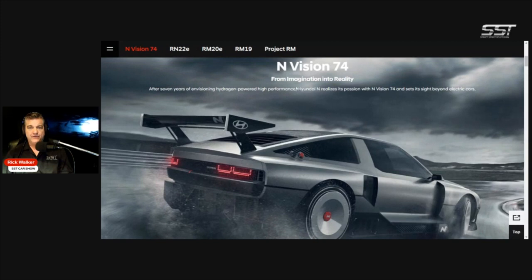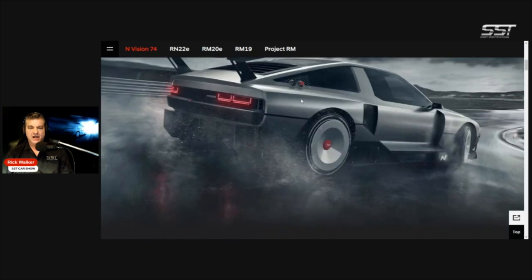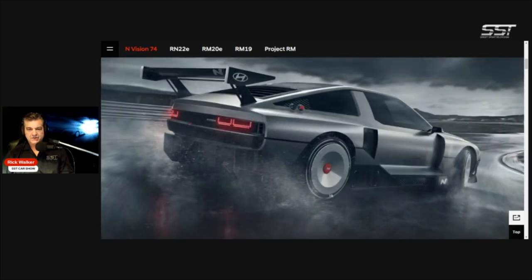The Envision 74 — from imagination into reality. After seven years of envisioning hydrogen-powered high-performance, Hyundai N — the performance division of Hyundai — realizes its passion with the Envision 74 and sets its sights beyond electric cars. Even the wheel design really gives a nod to the original Hyundai. And you can even see some of the DeLorean in the rear area of the window and the doors.